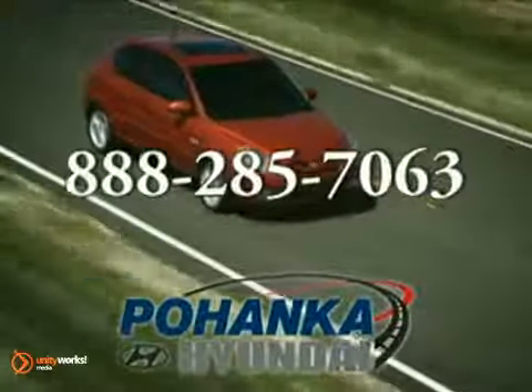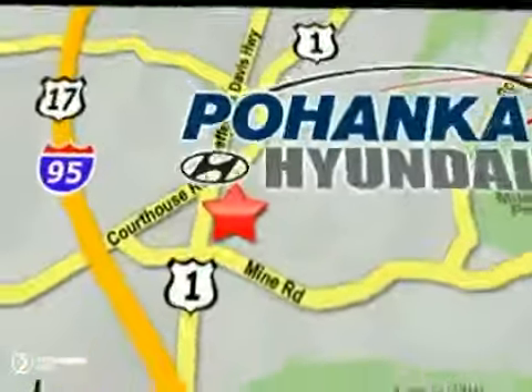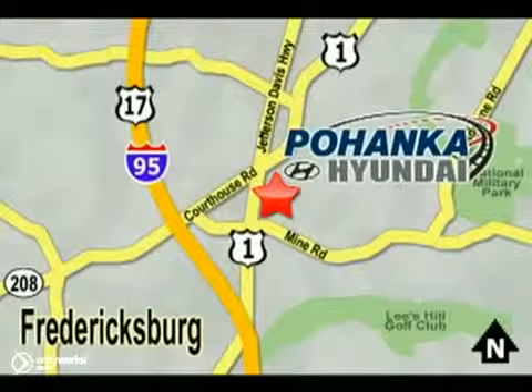Call us now for more information on this vehicle or visit today. Take I-95 to exit 126, then north one mile on Route 1.